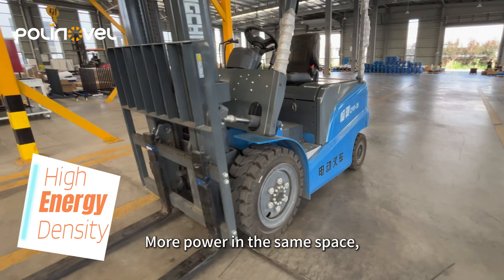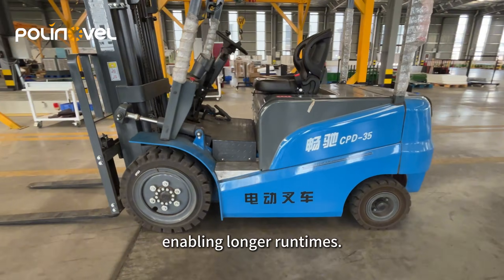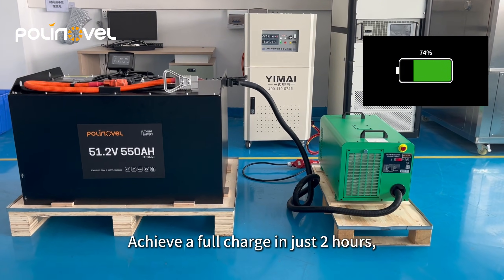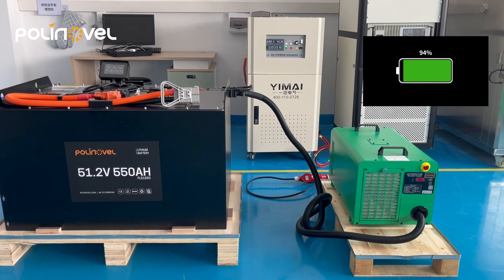High energy density — more power in the same space, enabling longer run times. Rapid charging — achieve full charge in just 2 hours, minimizing downtime.